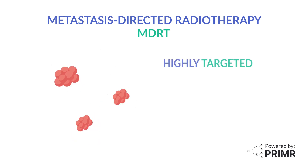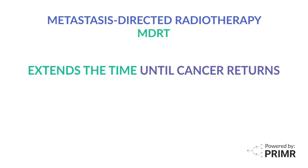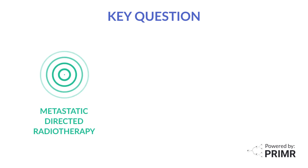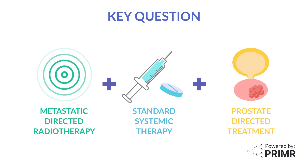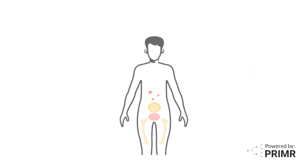MDRT uses highly targeted radiation to each site of metastasis. Studies have shown MDRT extends the time until cancer returns and may help some patients live longer. A key question is whether adding MDRT to standard systemic therapy and prostate-directed treatment can extend the time until prostate cancer grows back or make patients live longer.